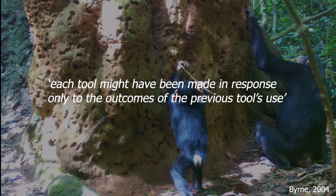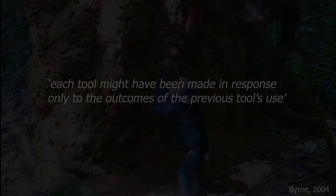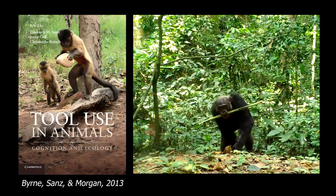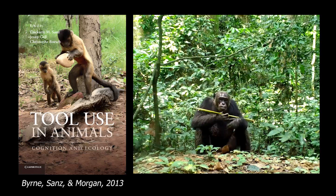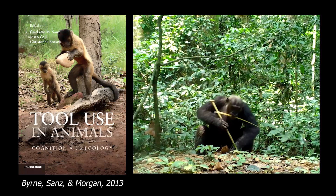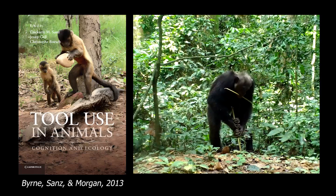So what looked like a toolset could be nothing more than a sequence of single tool uses with different tools. It was in 2013, almost two decades after that discovery, when Richard Byrne himself, now together with Cricket Sans and David Morgan, argued that this was in fact something intended. Those chimpanzees of the Congo Basin in the Gologo Triangle were transporting flexibly the toolset depending on the need — sometimes they transported both of them, but on occasions they only needed and transported the long one. So that was a toolset, not only for the observers, but also for the chimpanzees.